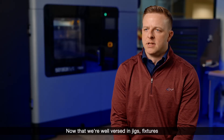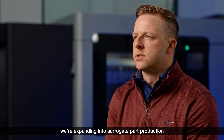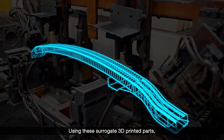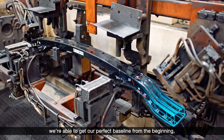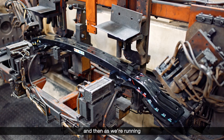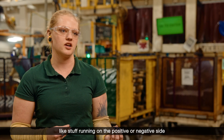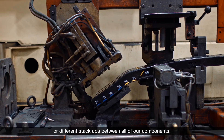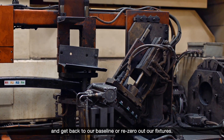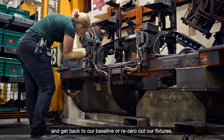Now that we're well versed in jigs, fixtures, and metal forming tools, we're expanding into surrogate part production for our teams. Using these surrogate 3D printed parts, we're able to get our perfect baseline from the beginning, and then as we're running and we're seeing different variations — like parts running on the positive or negative side, or different stack-ups between all of our components — that gives us the ability to put that part in there and get back to our baseline or re-zero out our fixtures.